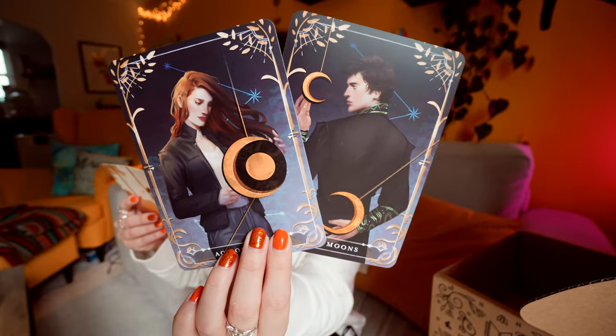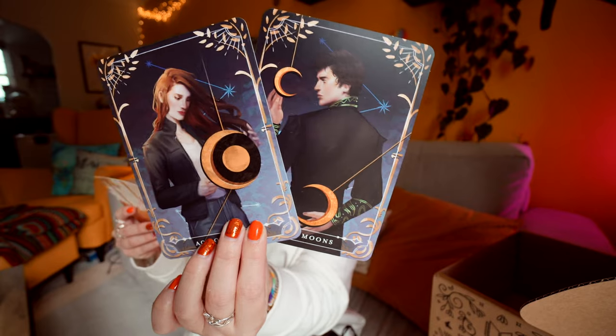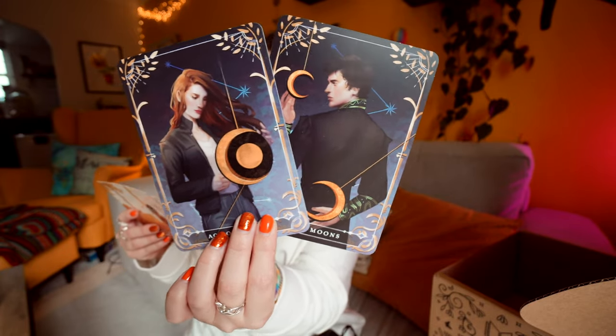Tarot cards! The tarot cards feature Adi as the Ace of Moons and Luke as the Two of Moons card. These are from The Invisible Life of Adi LaRue and are illustrated by Ars28.